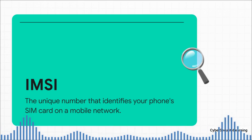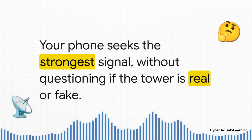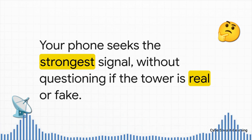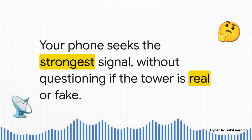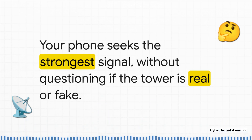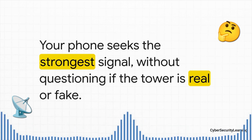But here's the problem: that key can be copied. Here is the fundamental design choice — or you could say design flaw — that makes all of this possible. Your phone is always scanning for the best connection. It's programmed to find the strongest signal so you get a clear call or fast data. But it operates on pure trust. It just assumes that the tower with the strongest signal is a real one from your carrier. It never asks for ID, never asks for credentials. And that blind trust? That's the exact vulnerability IMSI catchers were built to exploit.